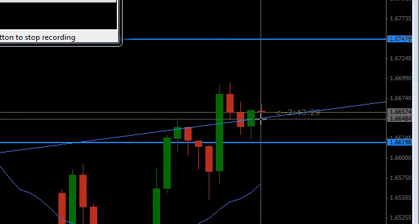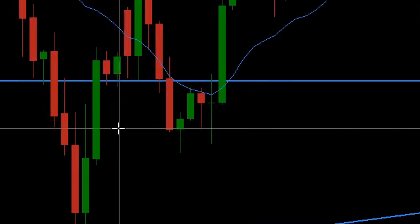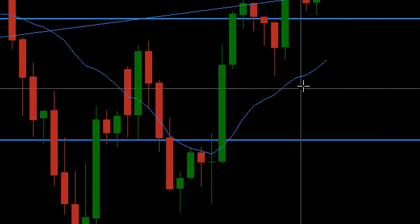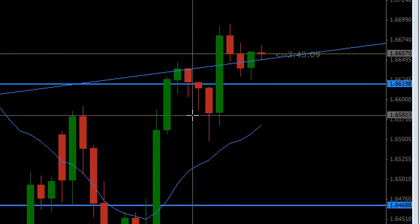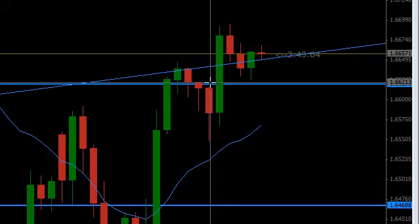I'm looking for a long trade here because the main information is an upward trend. I've got a moving average here — longer term — and remember these are four-hour candles. I'm wanting to get into long trades because that's what I'm considering is with the trend.